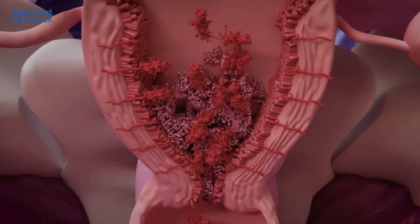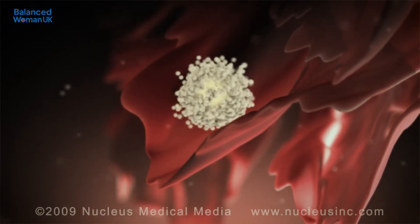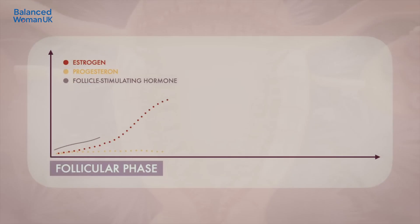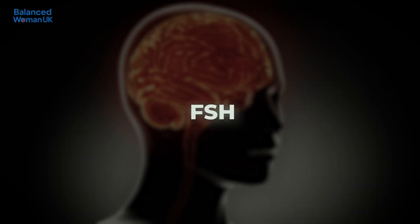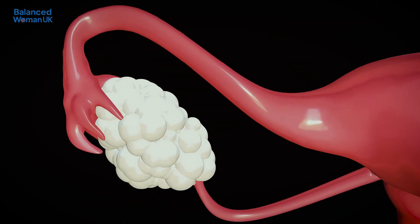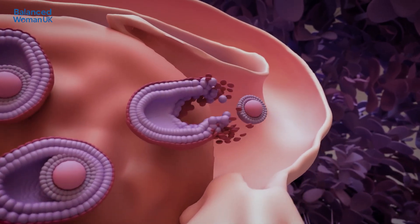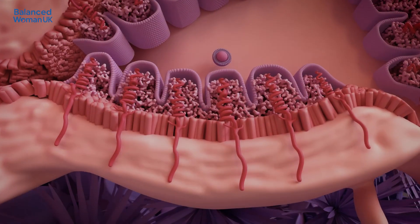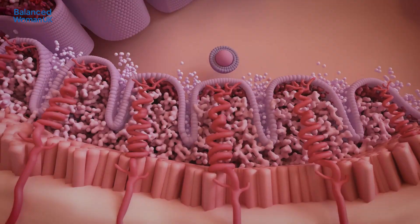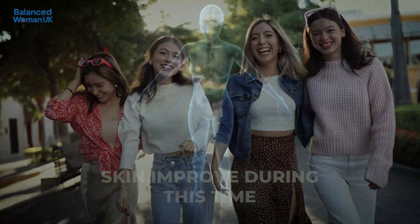Now on to the follicular phase. This begins on the same day as your period but extends until ovulation. Rising oestrogen levels cause the pituitary gland in your brain to release follicle-stimulating hormone, or FSH. Several follicles — tiny sacs in your ovaries — start to mature, but only one becomes dominant and releases the egg. Oestrogen also helps rebuild the womb lining in preparation for a possible pregnancy. Some people find their energy, mood and skin improve during this time. Think of it as your body's growth and repair phase.